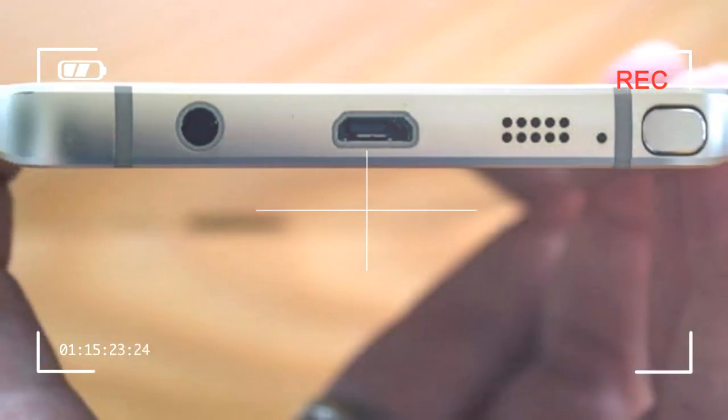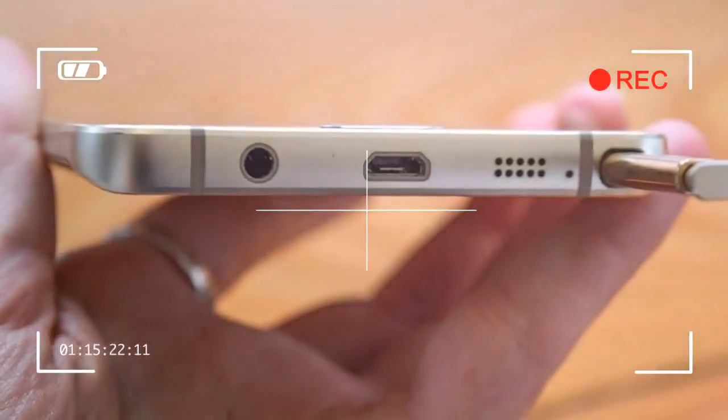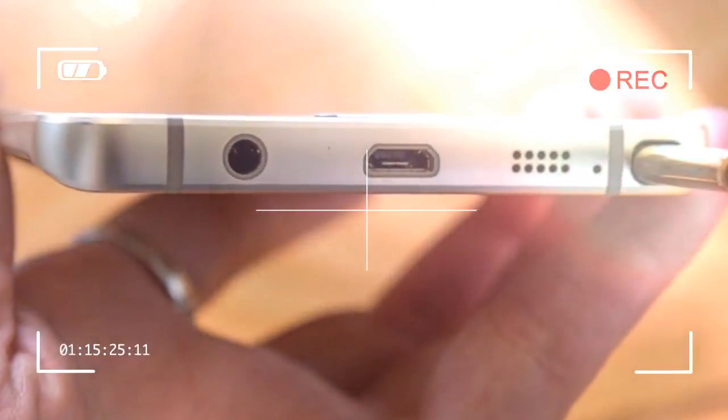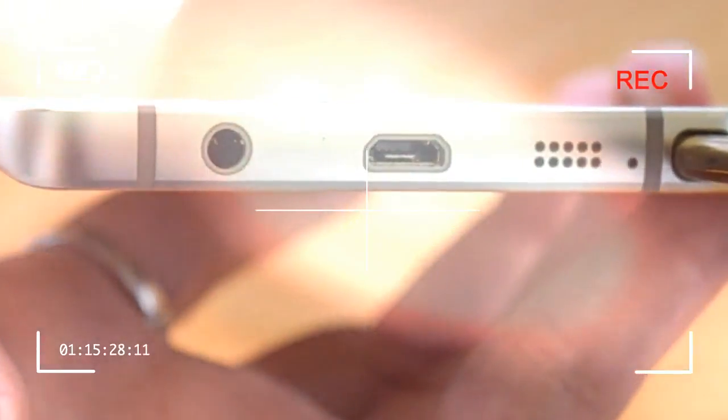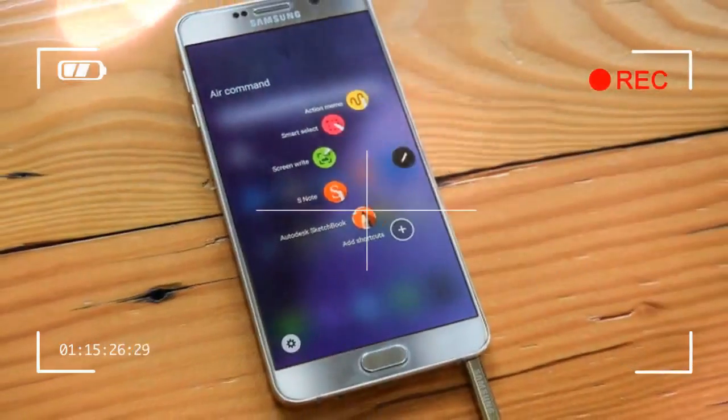Now that almost every smartphone comes in a jumbo-sized package, Samsung's Note isn't the outlandish monster phone it once was. But it's still one of the only phablets to truly make the most of all that screen real estate.